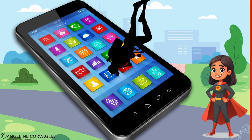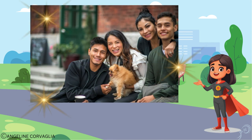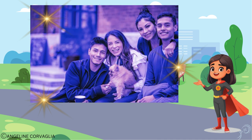First stop, the camera. AI helps make your photos look awesome. It recognizes faces, adjusts lighting, and even suggests filters to give your pictures that extra flair.